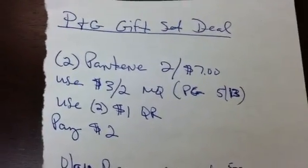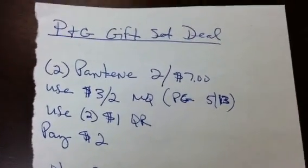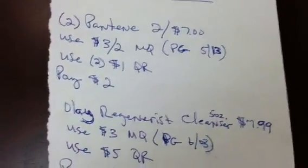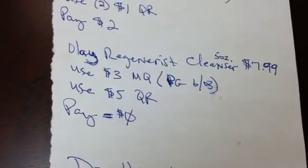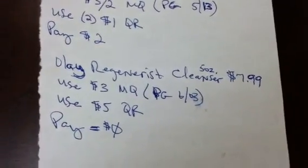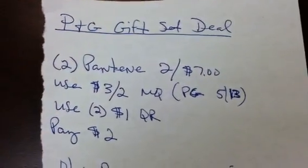Hey guys, welcome back to Pinching Pennies with Priscilla. Excuse my handwriting, but I had to write this really quick. I was trying to figure out the deal with the Olay, and I think Rob mentioned this in his first video for the eCoupons, so I'm finally getting a chance to sit down and figure it out. Thanks Rob!